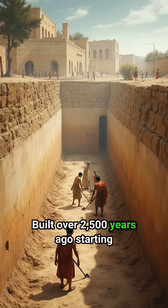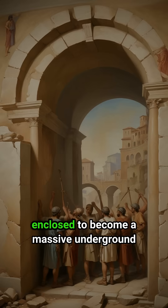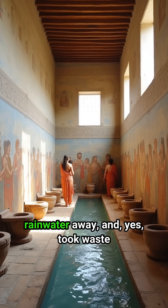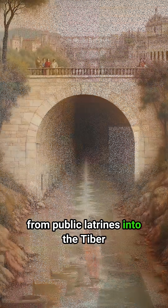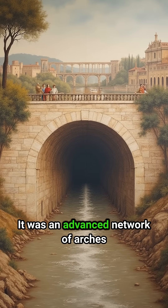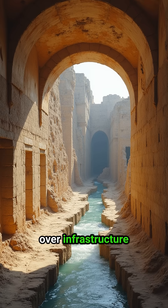Built over 2,500 years ago starting as an open trench, it was eventually enclosed to become a massive underground sewer system. It drained the Roman Forum, carried rainwater away, and took waste from public latrines into the Tiber River. This wasn't just a ditch — it was an advanced network of arches and tunnels, showcasing Roman mastery over infrastructure.